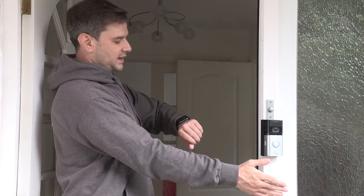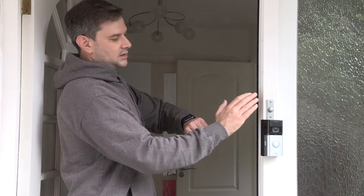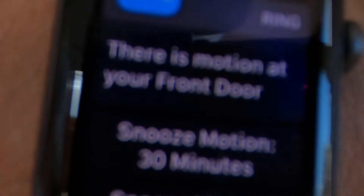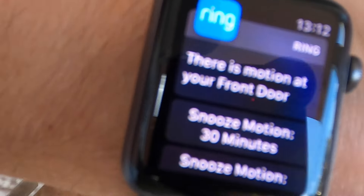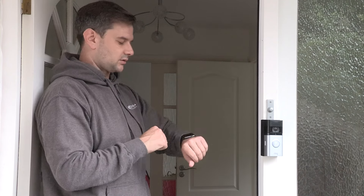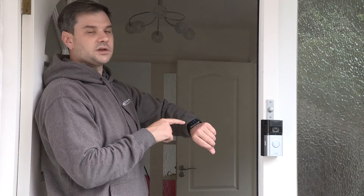To show you how this works quickly — if I wave my hand in front of the device, within a couple of seconds I get an alert on my phone telling me there's motion on my door. If I press the doorbell I'll get an audible alert on the device and an audible alert inside my property a second or so later. I also get this on my watch and on my phone.